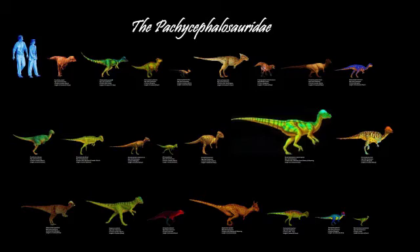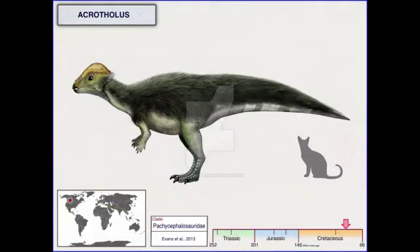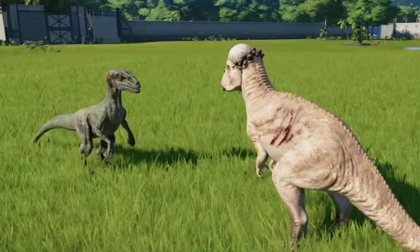Acrotholus is the earliest known specimen of Pachycephalosaur with derived traits from the fossil record, predating later known species of flat-headed species in Asia. The discovery of this species further suggests Pachycephalosaur head features were well established by the Santonian, predating later species thought to have primitive traits, such as Homalocephale and Stegoceras validum.